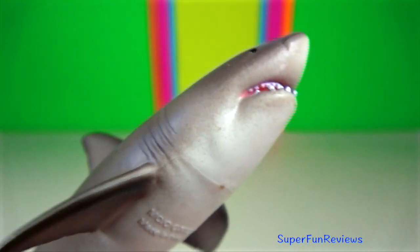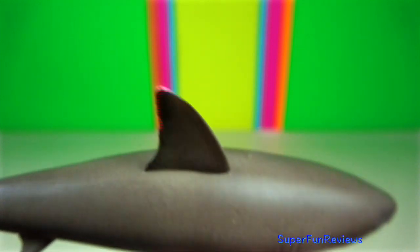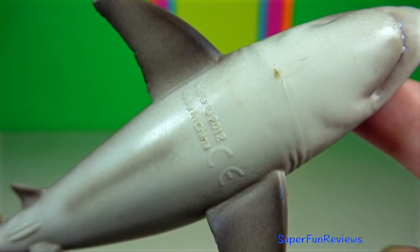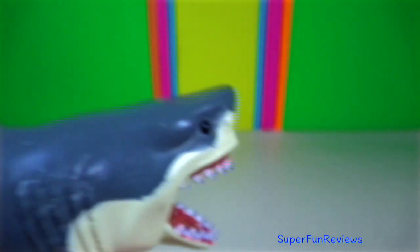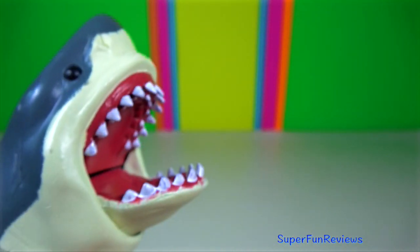Great white shark. To attract a mate, they sometimes do what is called a pattern breach. They propel two thirds of their body out of the water and land flat against the surface, causing a large splash. Once a mate is found, the male inserts his claspers into the cloaca of the female.